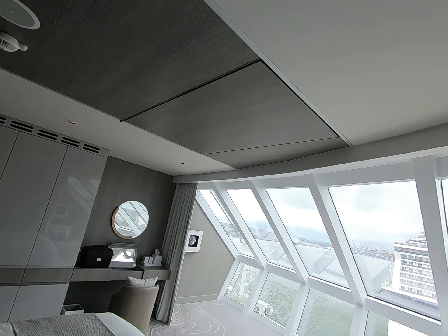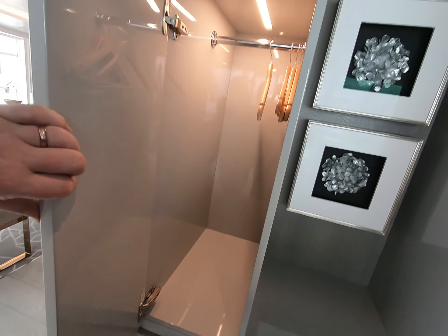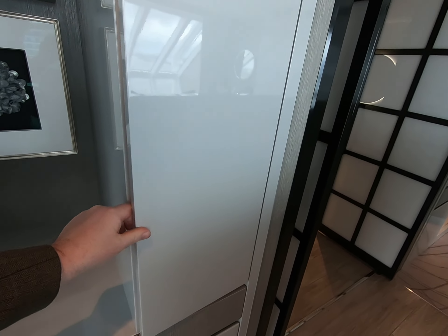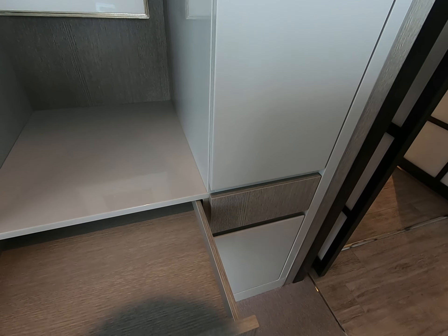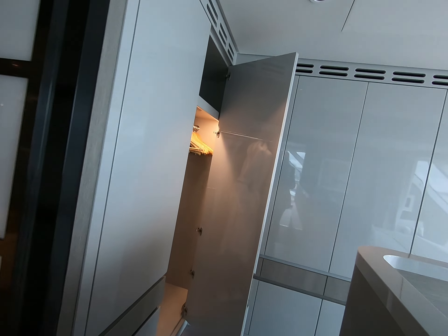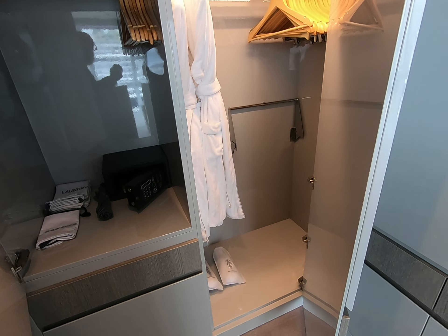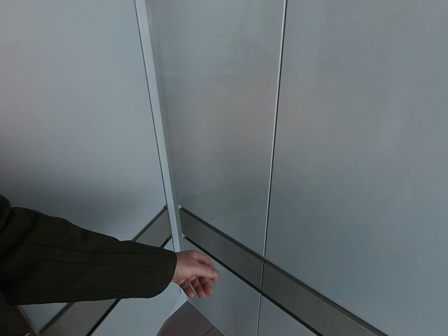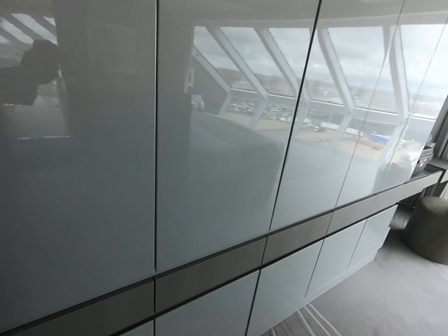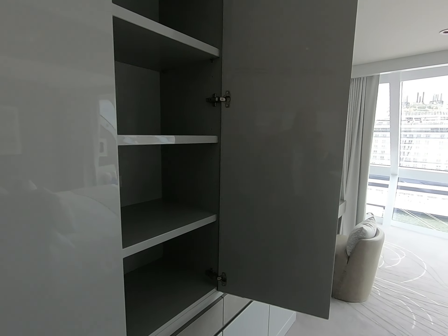I haven't quite worked out where you press, but it does - I've seen videos of it. And there are loads and loads of storage, all soft clothes areas, more wardrobes, the ubiquitous safe, and all these storage spaces. More than you could possibly ever want, but they're there.